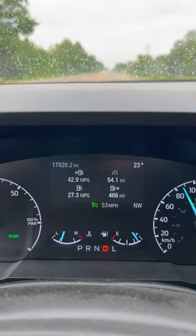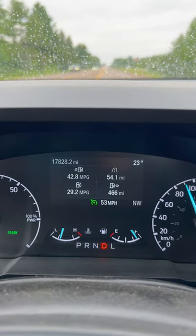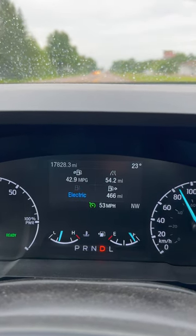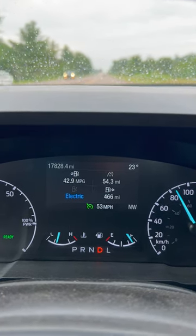Rather than just cruising along at 52 or 53 miles an hour, which is my typical speed on my route, I found that if I would accelerate past that point and then allow the speed to drop back down to my desired zone, it would actually drop it often into electric mode and it would hold it there for long periods of time. And so as a byproduct, my mileage started to really go up.